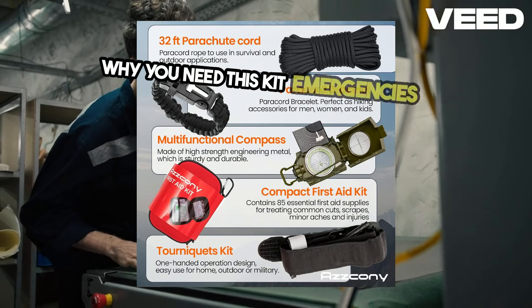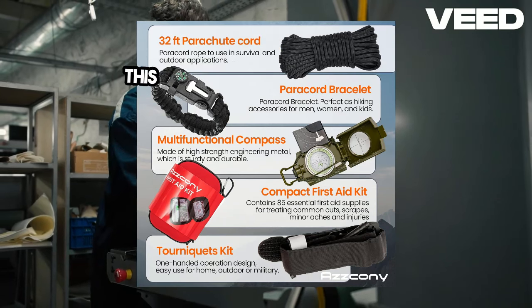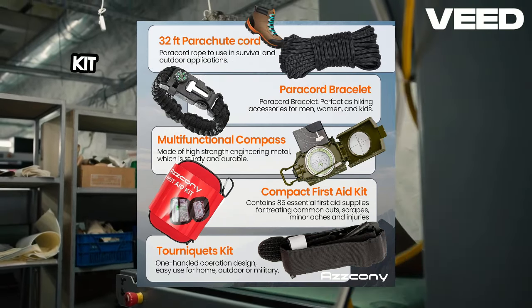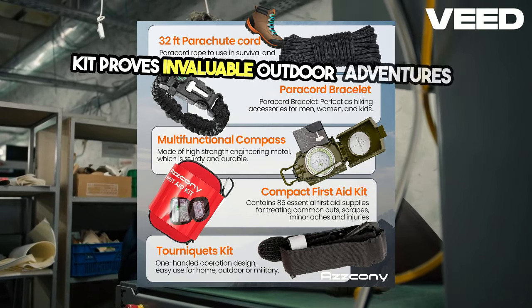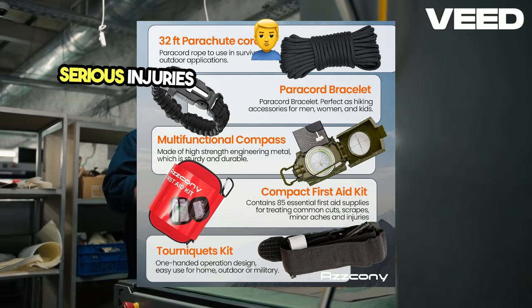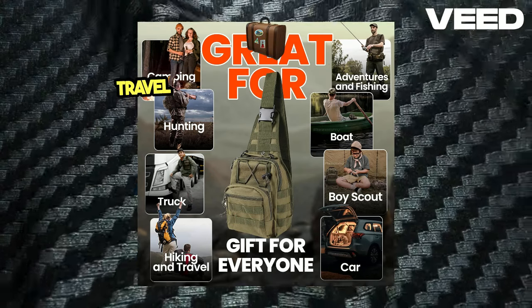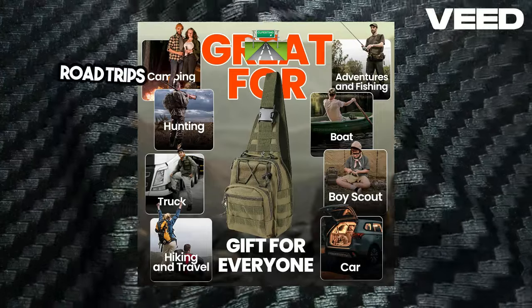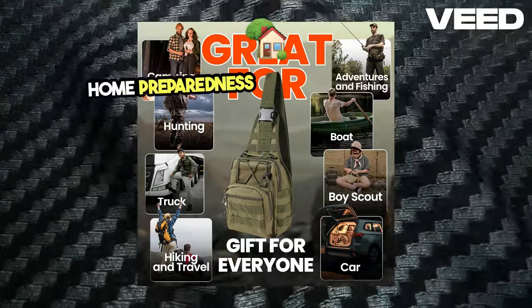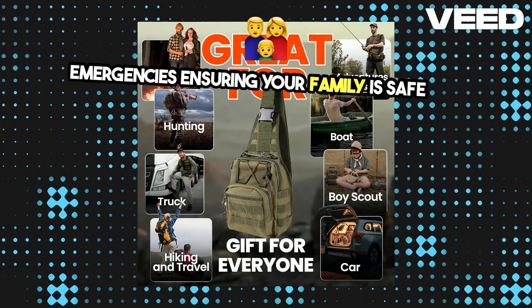Why you need this kit? Emergencies are unpredictable, and having a comprehensive kit like this can make all the difference. Here are a few scenarios where this kit proves invaluable: outdoor adventures — be ready for anything from minor scrapes to more serious injuries while hiking, camping, or biking. Travel safety — keep this kit in your car for road trips to handle any unexpected situations. Home preparedness — a must-have for home emergencies, ensuring your family is safe and well-prepared.